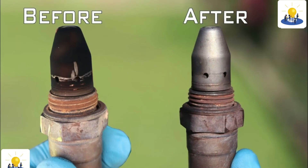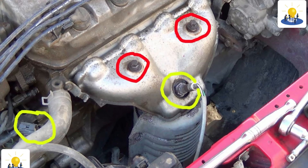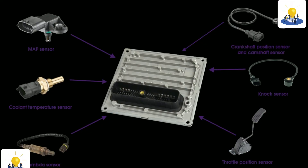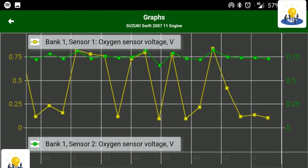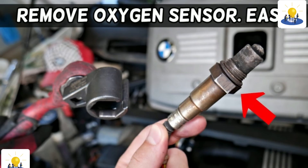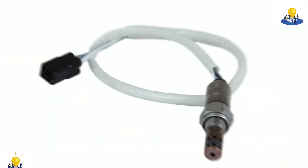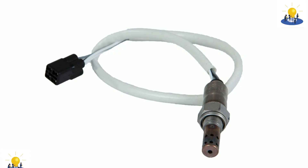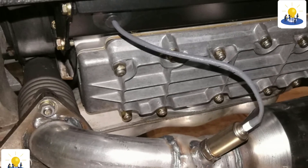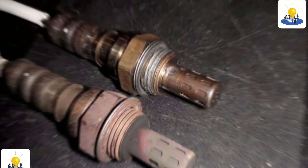Other signs that you need a new oxygen sensor include a rough idle, misfiring spark plugs, lack of power, stalling, or a significant increase in fuel consumption. These symptoms could also be indicators of other problems, but the EPA says that replacing a bad oxygen sensor can improve fuel economy by as much as 40%. If your vehicle fails an emissions test, a faulty O2 sensor may be to blame. A new oxygen sensor can cost less than a hundred dollars.